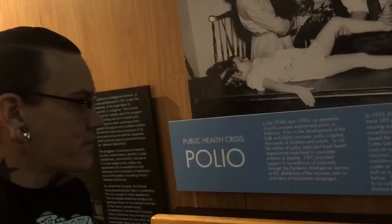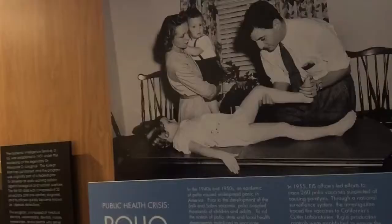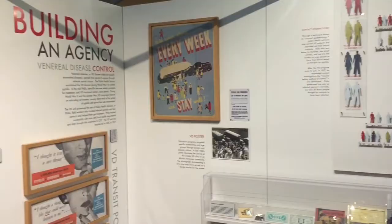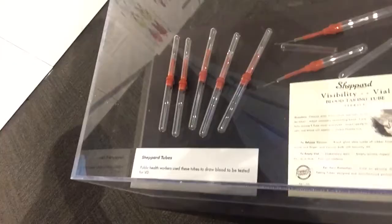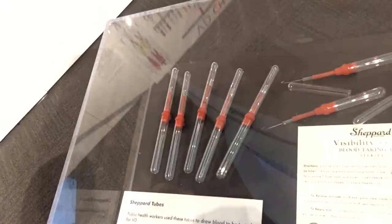In the 1940s and 50s, the epidemic of polio caused widespread panic in America — here are the old pictures. There's also a VD chain of infection display. These are called Shepard Tubes — public health workers used these tubes to draw blood to be tested for VD.